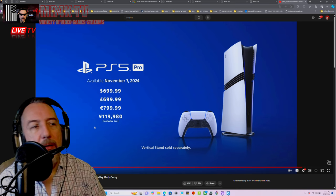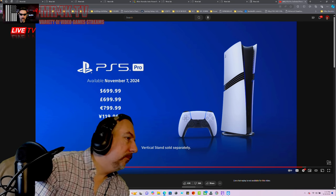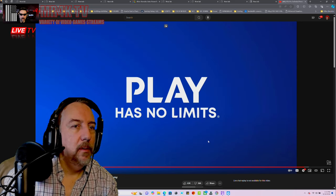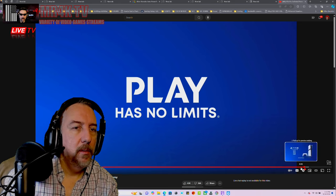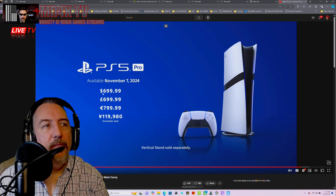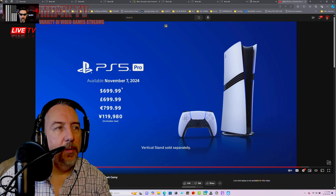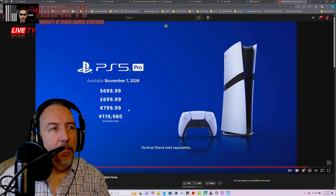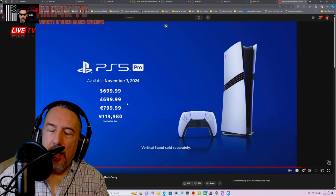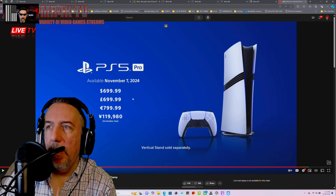Seven hundred dollars for the digital version. I'm confused — what is that 800? Oh no, that's euros — different monetary system. But it's seven hundred dollars, and there is no disc drive.